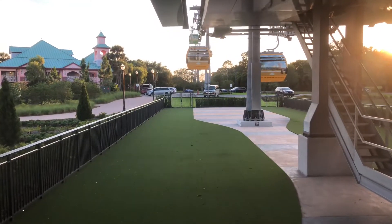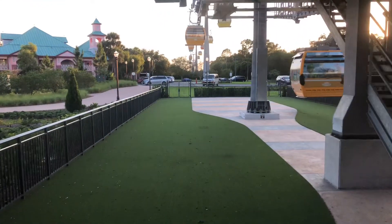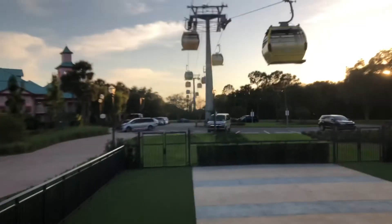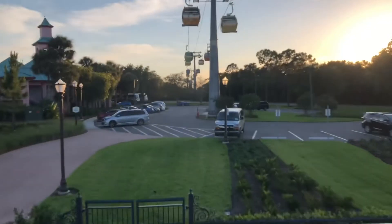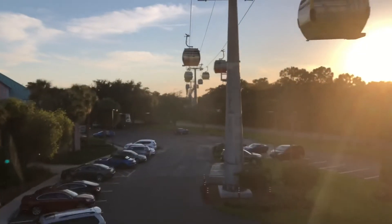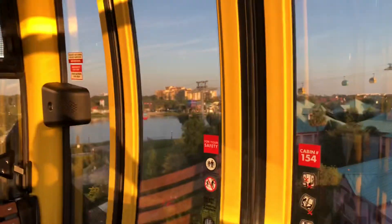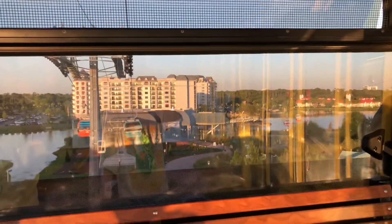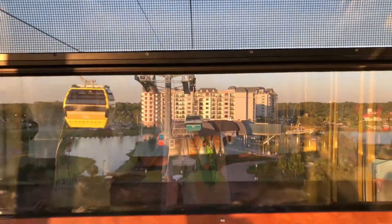Here we go again! Lift off! Welcome aboard the Disney Skyliner at Disney's Riviera Resort. If you're just joining us, we are on our way to Epcot. Relax and enjoy the most magical flight on Earth.